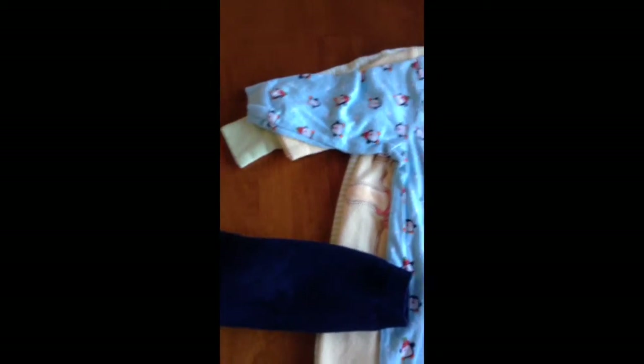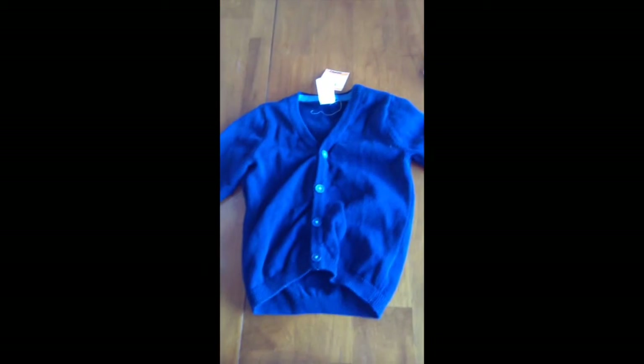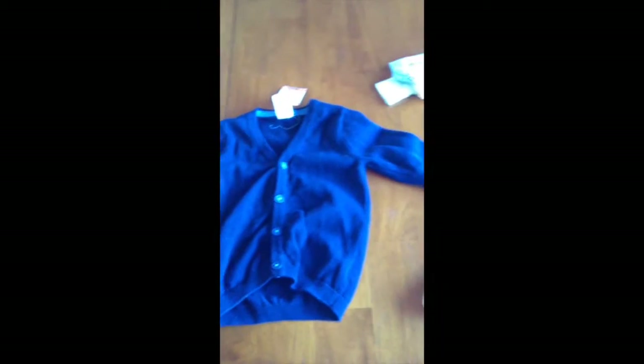Then I got this little cardigan. It is from H&M and it was $0.99. It's nice with the long sleeves so it could be a layer over anything.